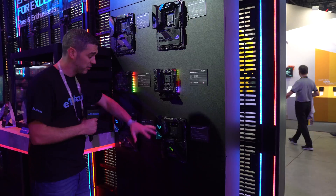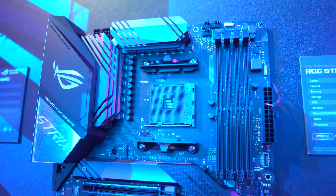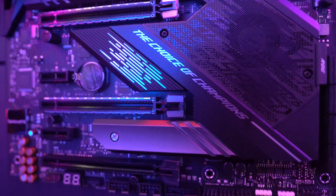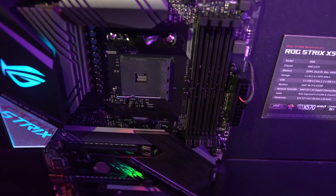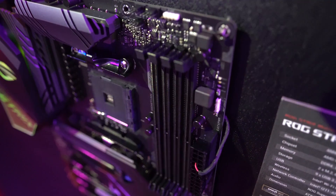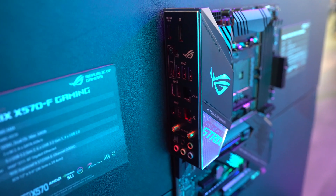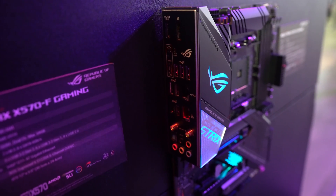Starting with the X570 eGaming — very similar in specs to what we've seen on other platforms such as Z390. It has the AM4 socket, a fan over the chipset, two M.2 slots with access to PCI Express Gen 4 thanks to the X570 chipset. We've also got plenty of expansion slots for multi-GPU setups, and it has WiFi 6 AX200 built in for slightly improved speeds.